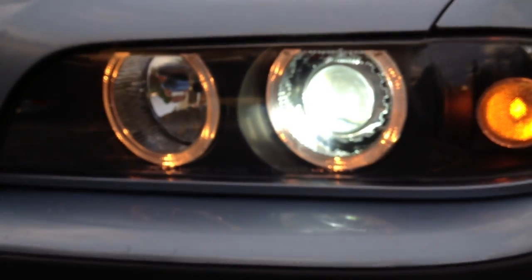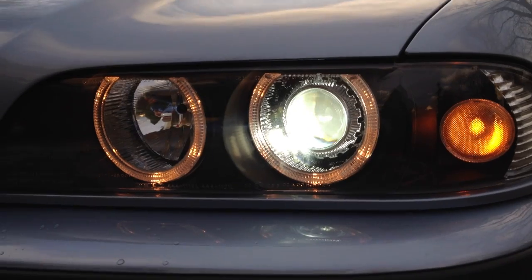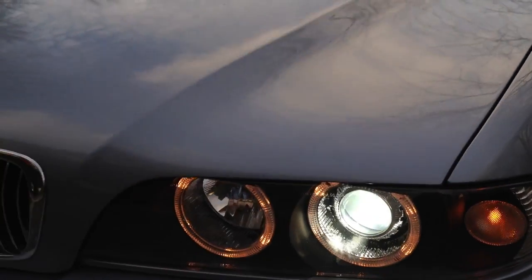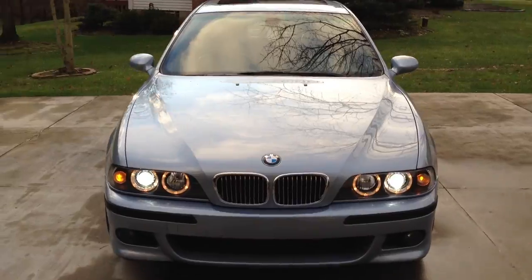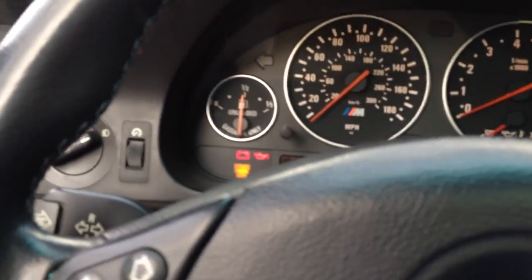This is where mine have an issue right now — they're not leveling all of the time. When you turn these on, they're supposed to use sensors in the vehicle to level the lights so they point correctly at the road. Mine don't always do that. At night that means your light, instead of going way out on the road in front of you, stops about 10 or 12 feet away from the car, which is not safe to drive. I have an appointment to take this in and have it serviced. I don't think it's the lights — I think it's a sensor somewhere. I do plan to put the OEM BMW Hella lights on here, but they're very expensive.